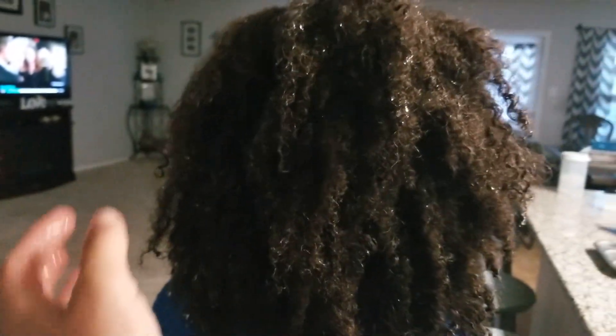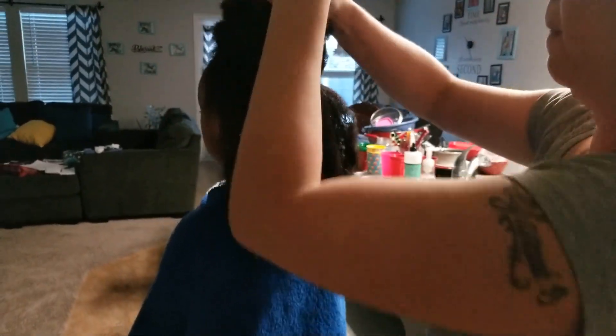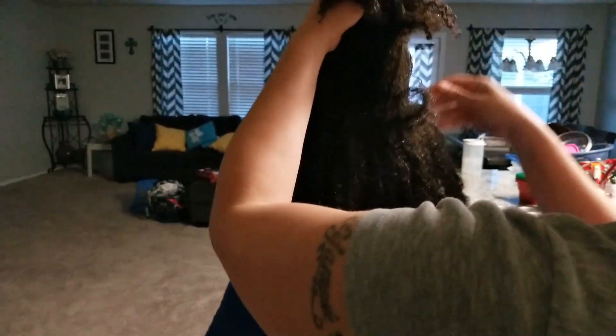I've shampooed her hair in the sink and I have her sitting on a little stool while she watches TV. I'm going to separate her hair and detangle it with conditioner, and then she'll rinse the rest of the conditioner out when she goes to take a bath afterwards.